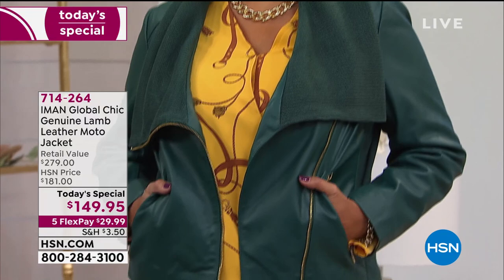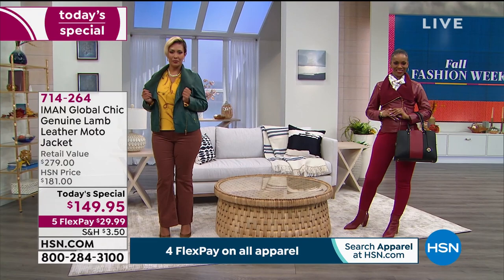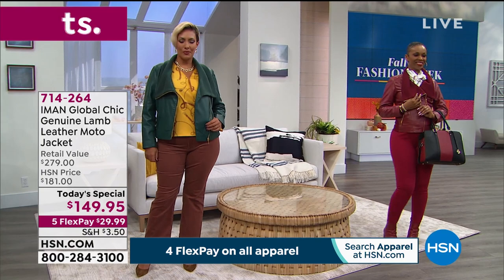You've been loving our today's special. 11,000 of you have already loved it and purchased it for yourselves. Everyone's trying to get in before the end of the day on Iman's Global Chic genuine lamb leather moto jacket.